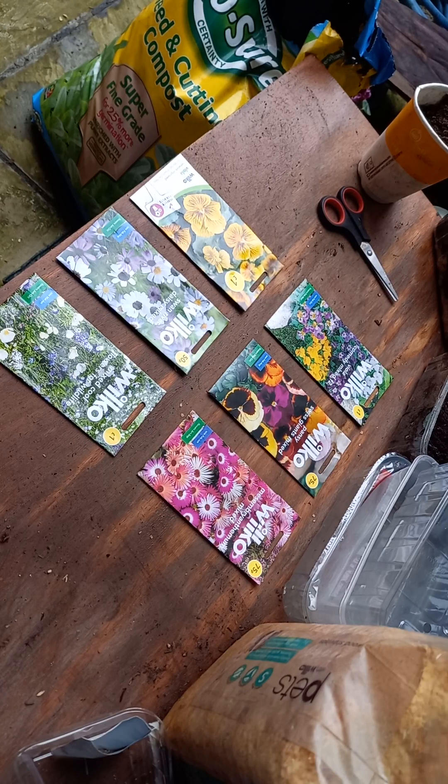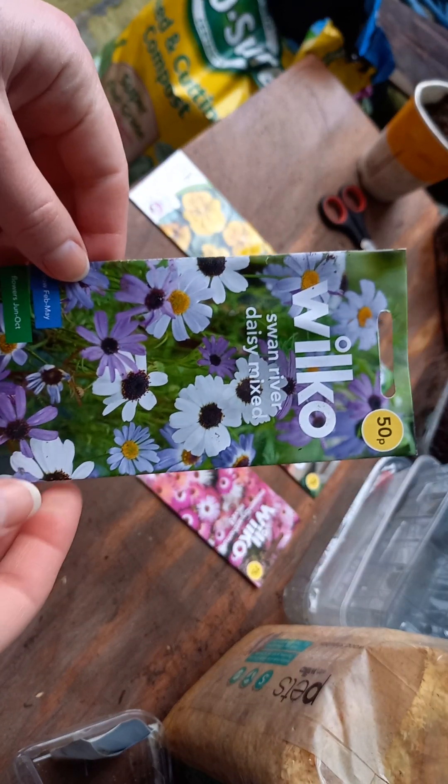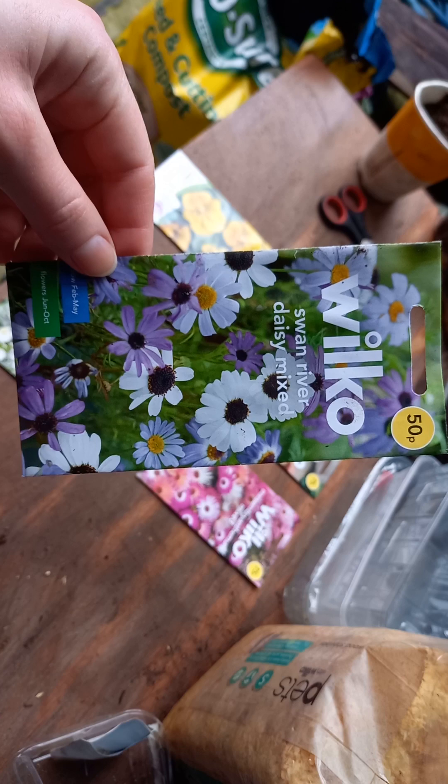Hello everyone and a warm welcome. Today I wanted to show you the seeds that I bought from Wilco. I don't work for Wilco, but I'm very enthusiastic to show you the different mixed seeds that I've got from them. This one is 'River Daisy Mixed'.